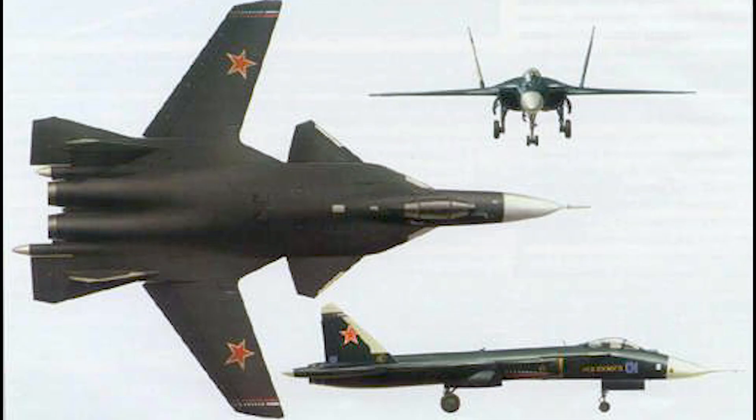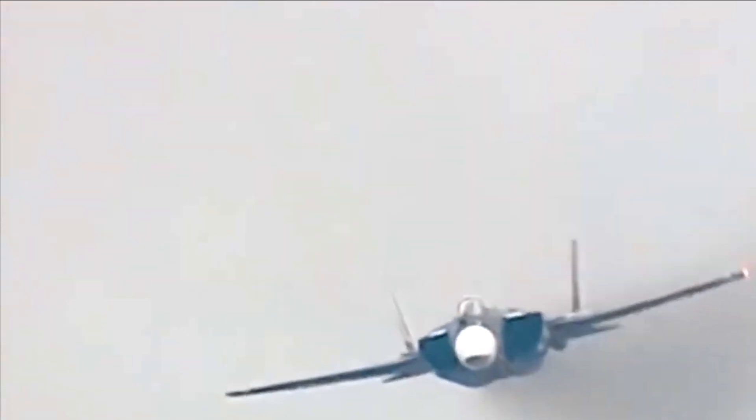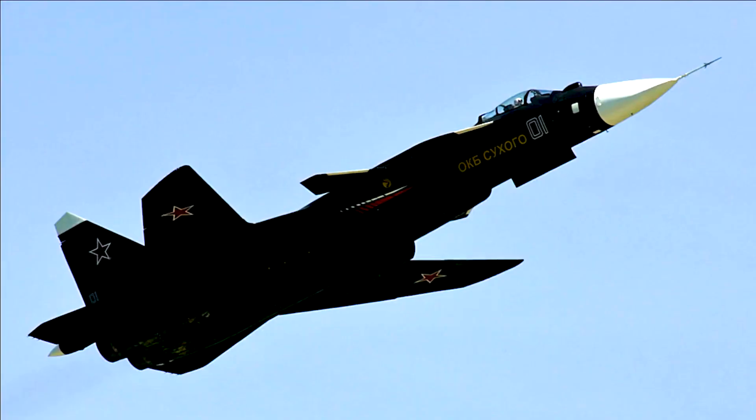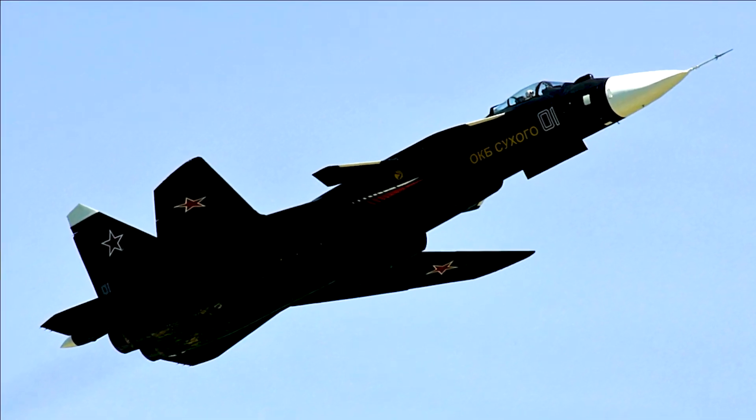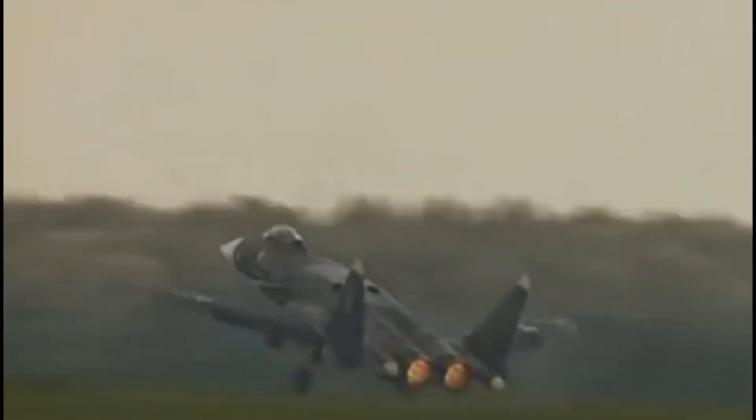A distinguishing feature of the aircraft was its forward-swept wing, which gave the aircraft excellent agility and maneuverability. While serial production of the type never materialized and the configuration was not further pursued, the sole aircraft produced served as a technology demonstrator prototype for advanced technologies later used in the 4.5-generation fighter Su-35 and the current 5th-generation jet fighter Su-57.